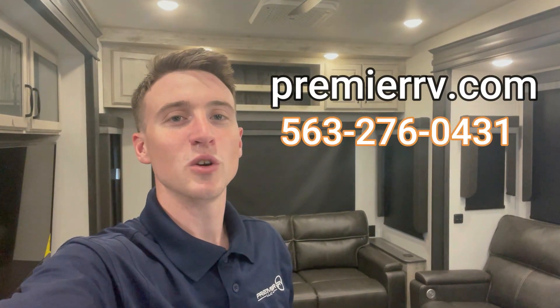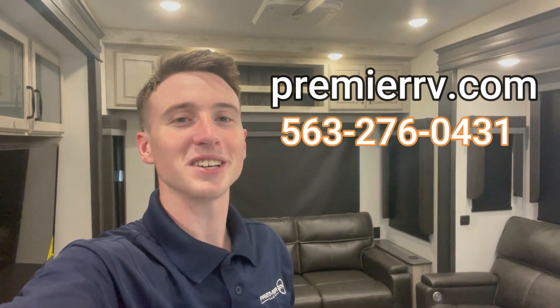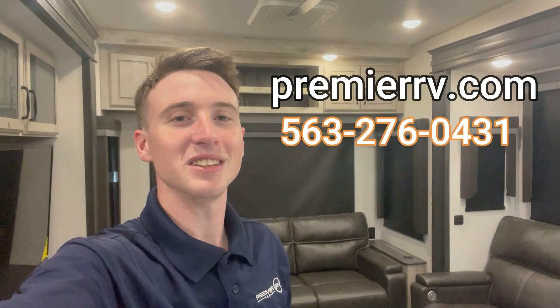This RV is a great option if you're looking for a luxury fifth wheel for you and your partner, or even if you've got a small family. Keystone builds quality products, and that's no different with the Avalanche line. We've got this one on sale right now, so come check out our website at premierrv.com, call the number on screen, or come check us out in person in Blue Grass, Iowa.